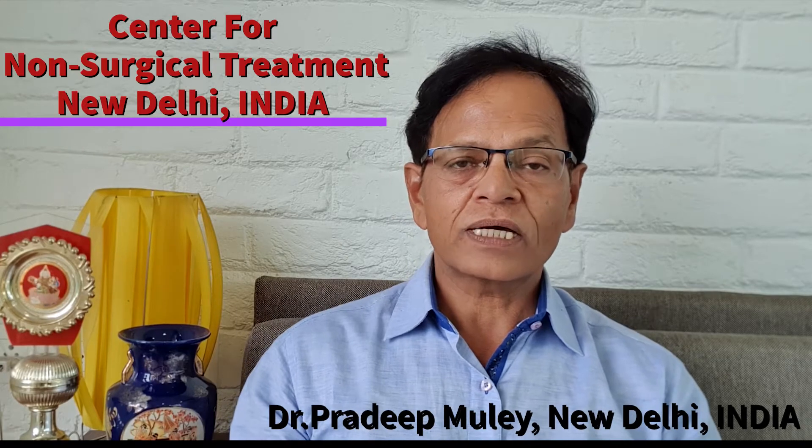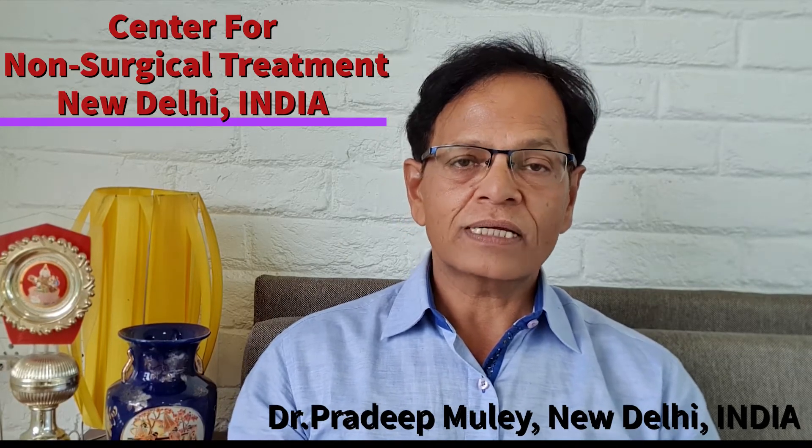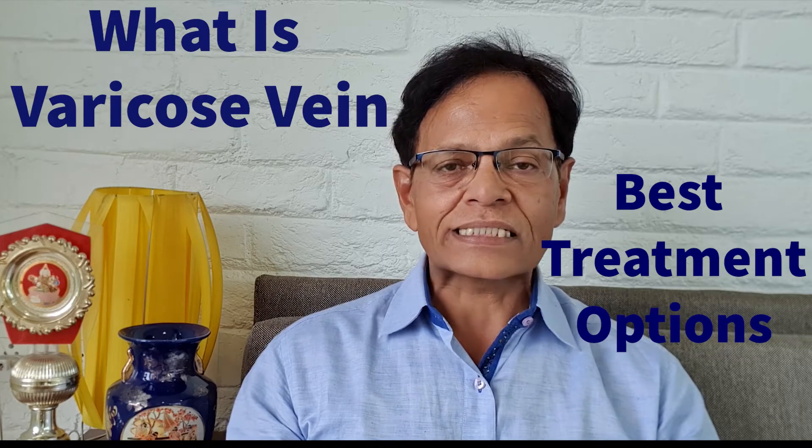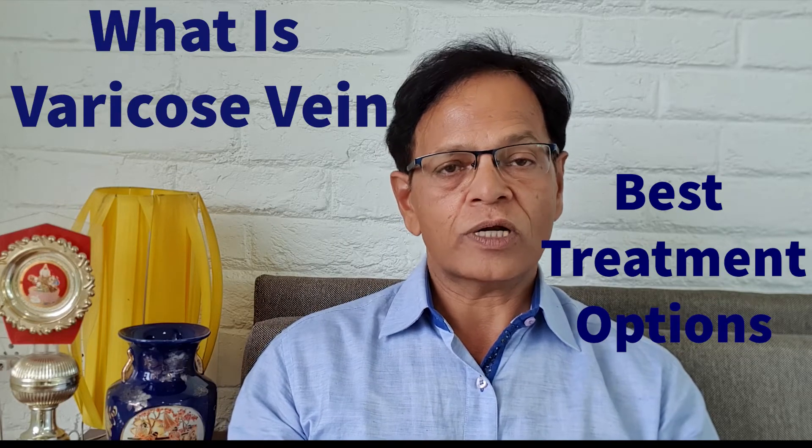Hello friends, I'm Dr. Pradeep Mule, intervention radiologist from New Delhi, India. Today I'm going to be talking about what is the varicose vein and the best treatment option.